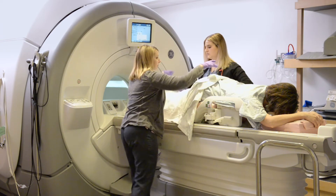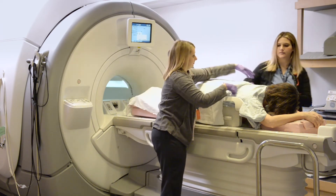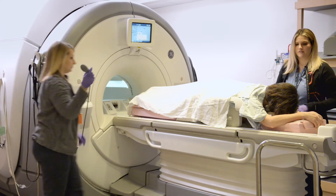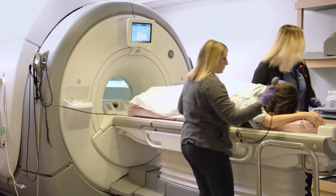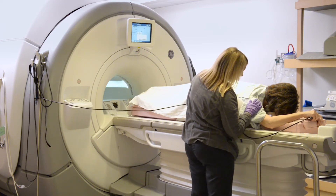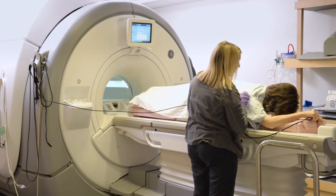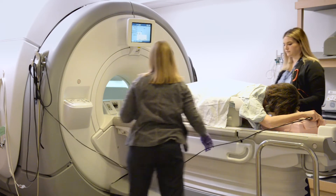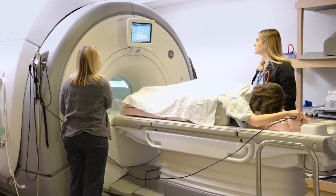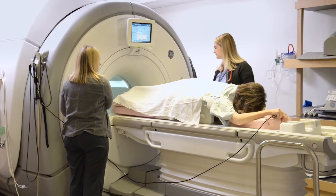In the exam room, we will draw the privacy shades and position your breasts in a padded frame while you lie on your stomach with your arms in front of you. The table will move you into the machine, feet first. You will hear loud banging noises from the machine, and we can give you earplugs to make things quieter. We will inject contrast into the IV while the images are being taken. You may feel a cold sensation, which is totally normal.